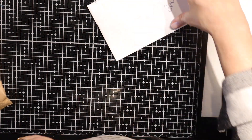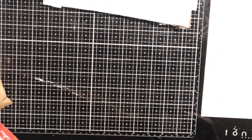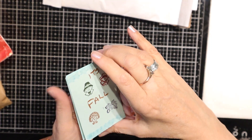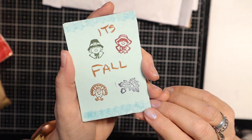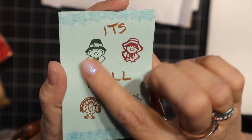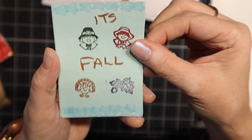Next we have Jean F. That's my sister — my biological sister. And hers are pretty much all the same. It's Fall. A lot of stamping down here. She did some stamping.